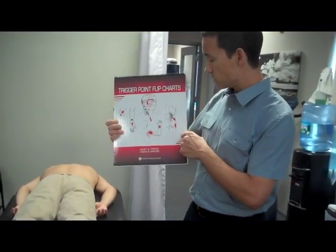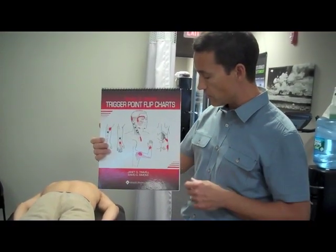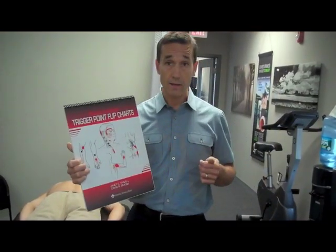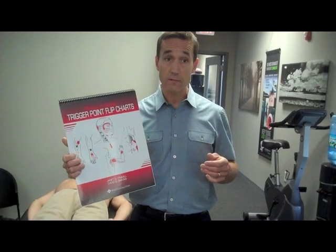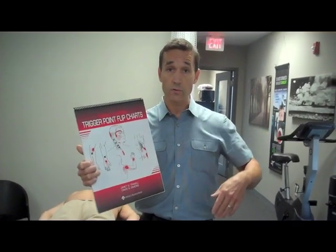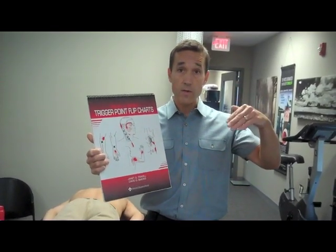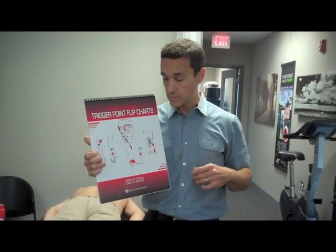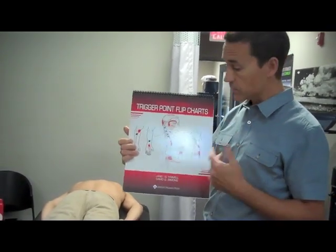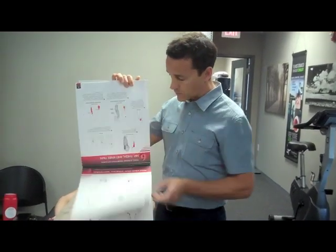Another example is a trigger point in the gluteus minimus muscle — a muscle that's deep in the upper gluteal region. When you push on the gluteus minimus, it can actually mimic symptoms of sciatica. So if you're not aware of these presentations and you treat only the back, you might be missing the primary reason why the patient is getting referral into the leg. There are many, many referral pattern options.